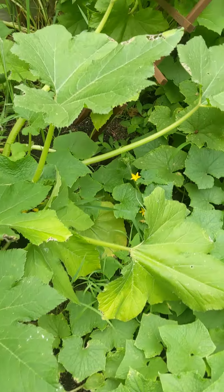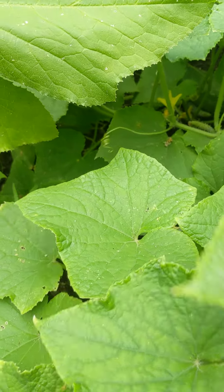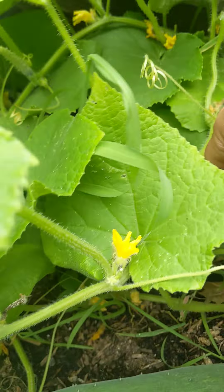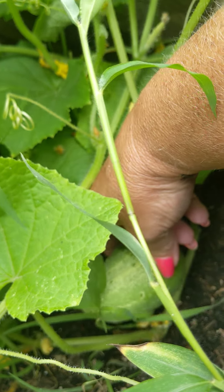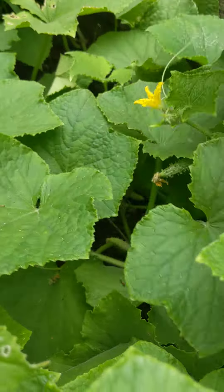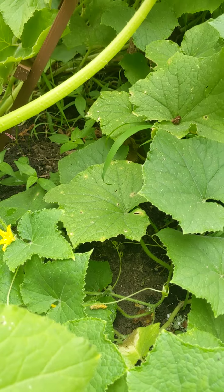We have cucumbers that I need to harvest, but it's been raining so I haven't. There's one, there's a tiny one, we still have a bunch of tiny ones. Oh, and there's another big one — my goodness.